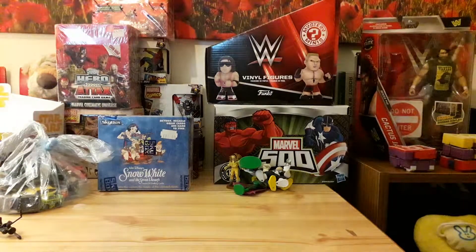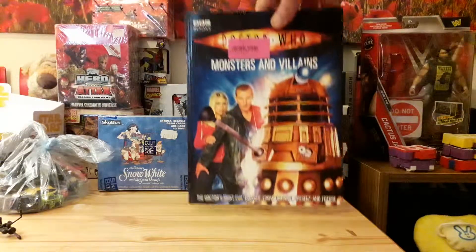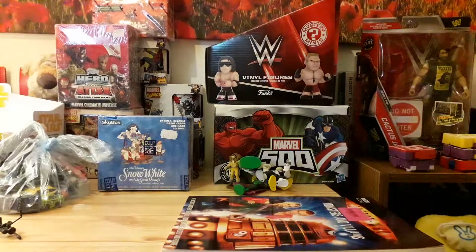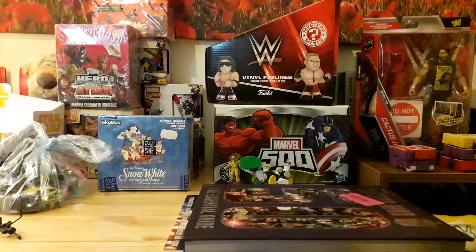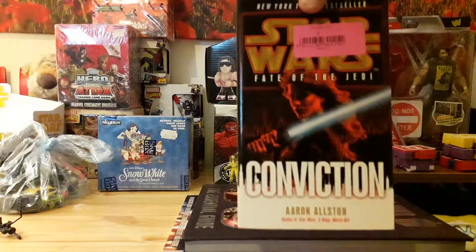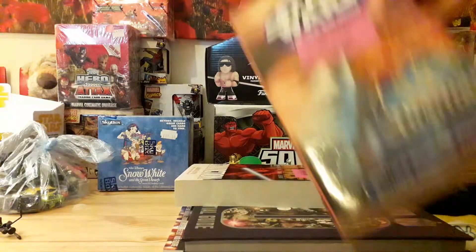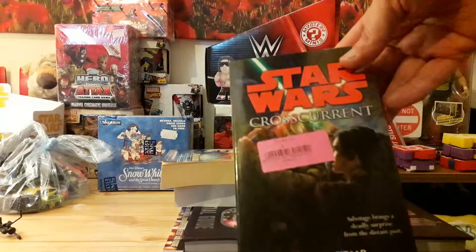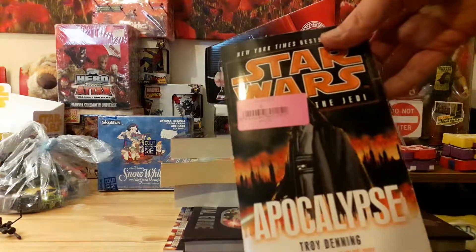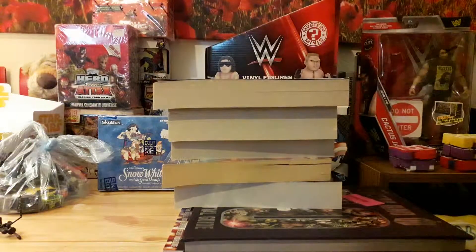Speaking of Doctor Who: for three pounds in total we got everything here. Doctor Who: Monsters and Villains, Doctor Who: The Central Guard 50th Anniversary, a Star Wars: Conviction novel, a Star Wars: A New Jedi Order novel, Star Wars: Crosscurrent, Star Wars: Apocalypse, and a Call with Dave Grohl novel. All for three pounds.